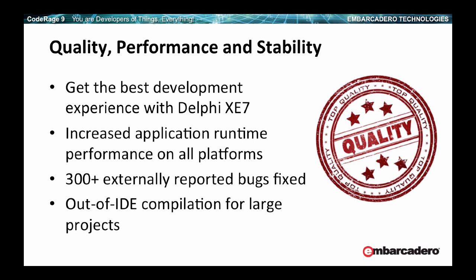Quality and performance have been a focus of this release as well as the previous one, with increased application runtime. We fixed a lot of bugs reported against previous versions. Also, if you have huge applications, you can use the new out-of-IDE compilation setting so that when you compile, you spawn a separate process for the compiler — this should let you avoid out-of-memory issues with the IDE.